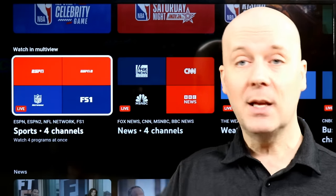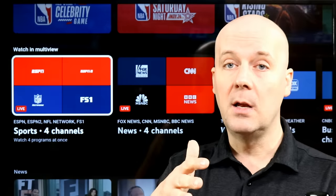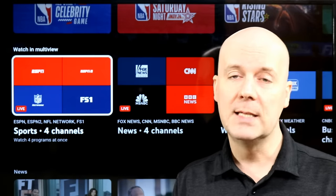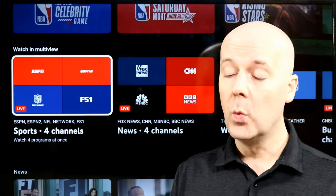The downside here is you cannot pick any random channel. You can't mix ABC, the Disney Channel, CNN, and ESPN together. It's limited to sporting events, and you do it that way. Still, it's a really cool new feature.